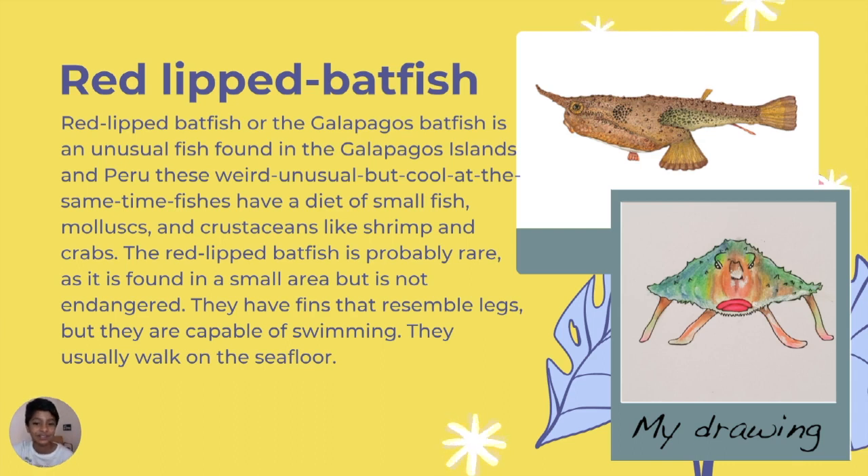This one is called the red-lipped batfish or the Galapagos batfish. It is an unusual fish found in the Galapagos Islands near Peru — weird and unusual but cool at the same time. They have a diet of small fish, mollusks, and crustaceans like shrimp and crabs.